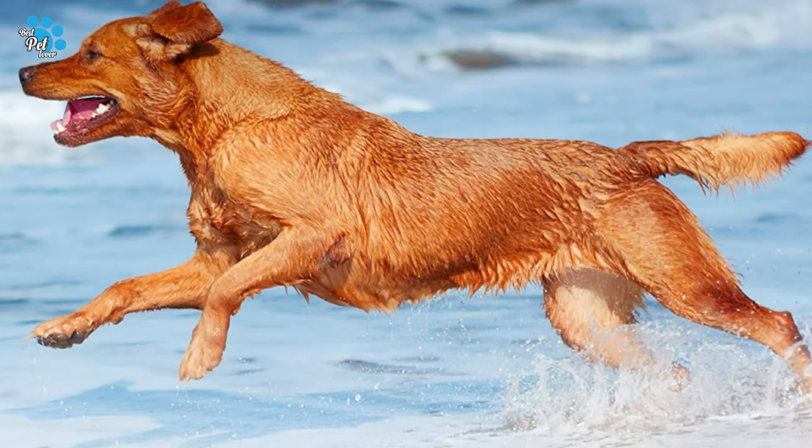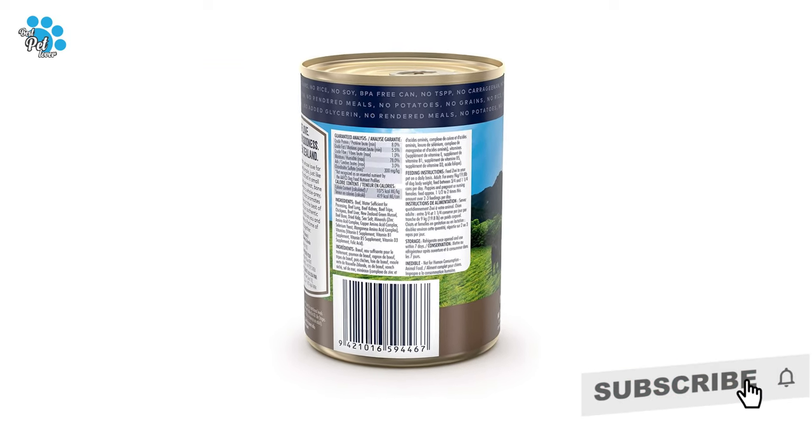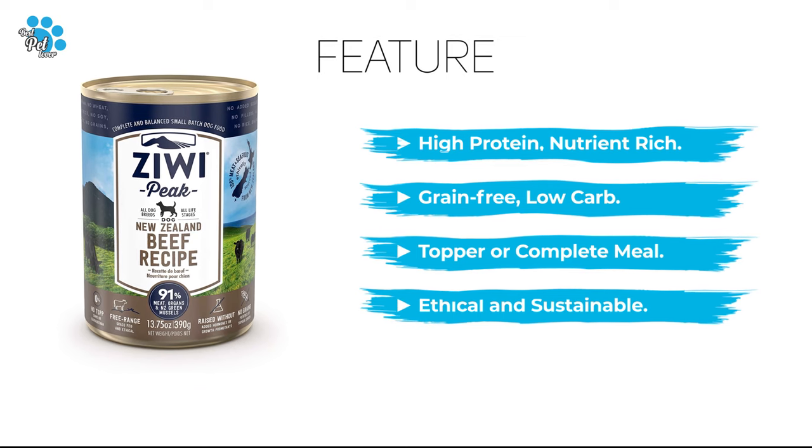Perfect as a topper for a nutrition and flavor boost, and ideal as a complete meal for peak nutrition and health. Optimized from puppy to senior dogs, including small and large dog breeds.